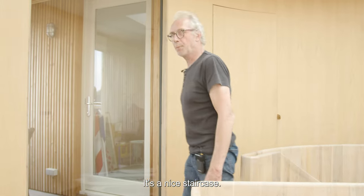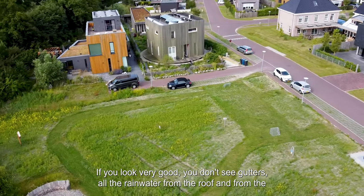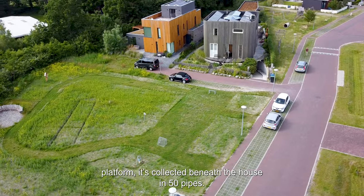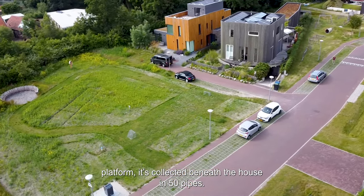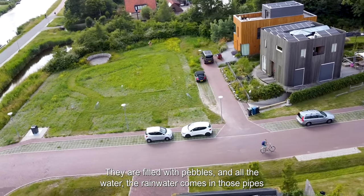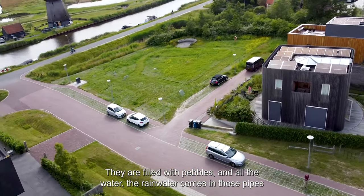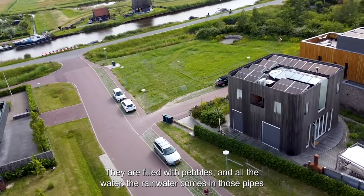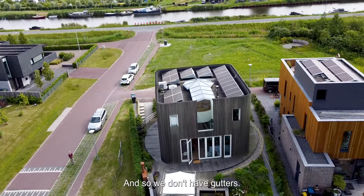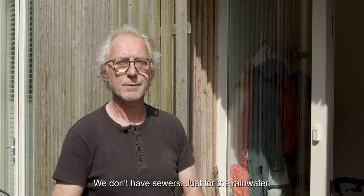Nice staircase — a little bit high, but if you look carefully you don't see it. All the rainwater from the roof and from this platform comes beneath the house. We have about 15 pipes filled with pebbles, and all the rainwater comes into those pipes. It drains very slowly into the groundwater. So we don't have gutters and we don't have a sewer — just for the rainwater.